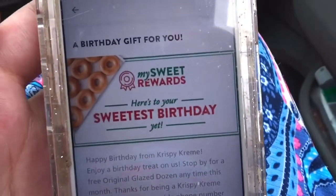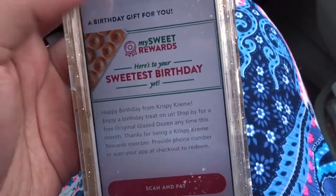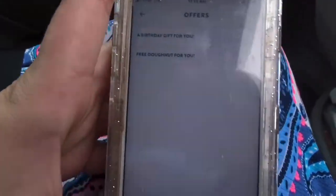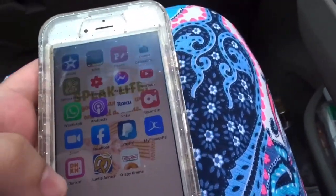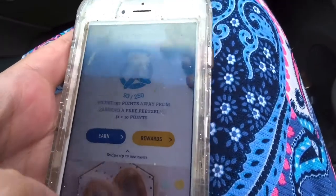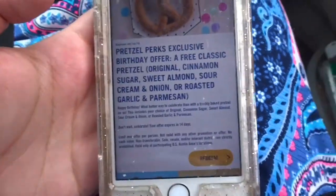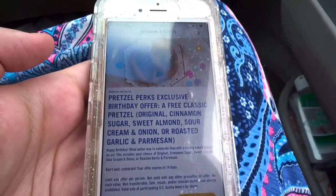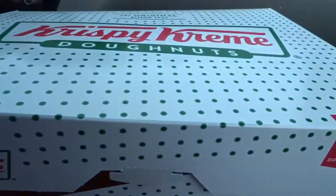The first free birthday item I got was a dozen donuts from Krispy Kreme because I had their app. It sends you that, and I think it changes every single year because last year was something different. The second place I went to was the Auntie Anne's app and they give you a free birthday pretzel on your birthday. Here are the donuts I got for my birthday.